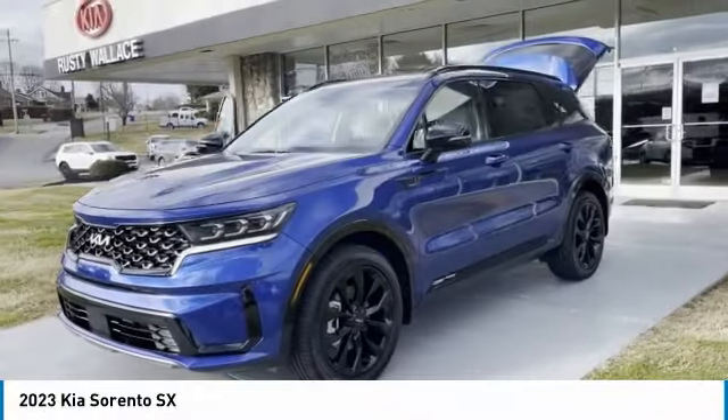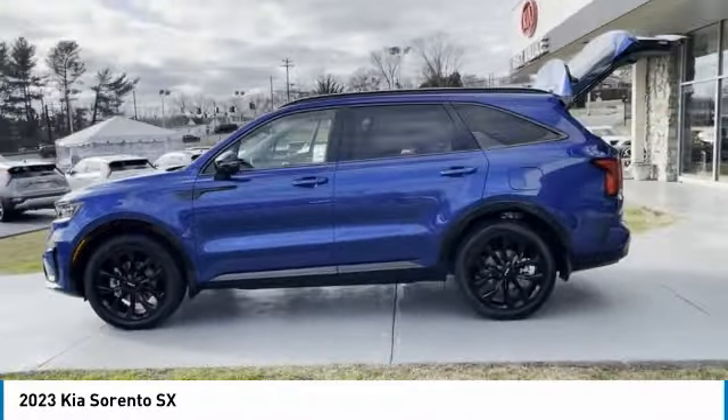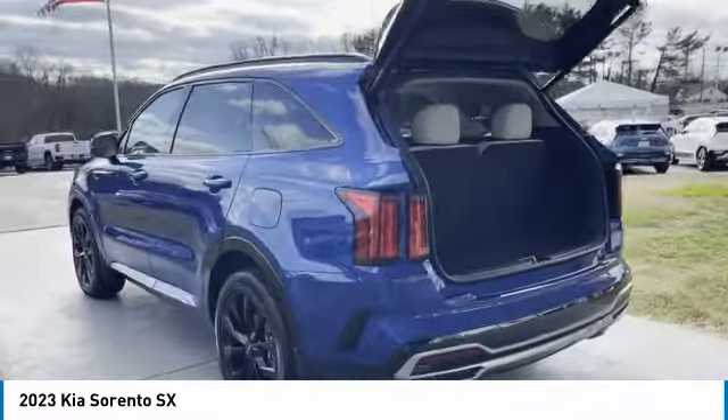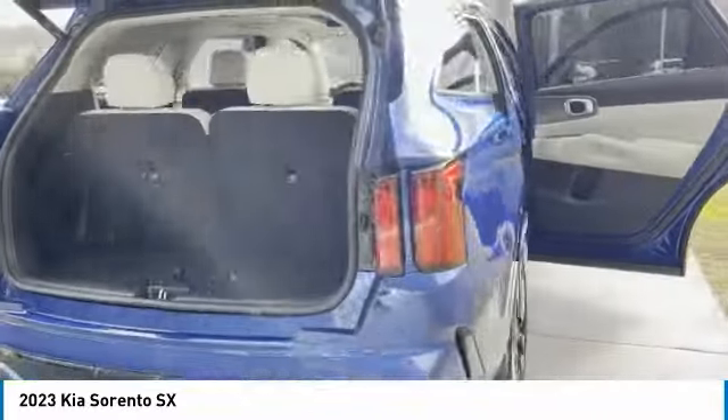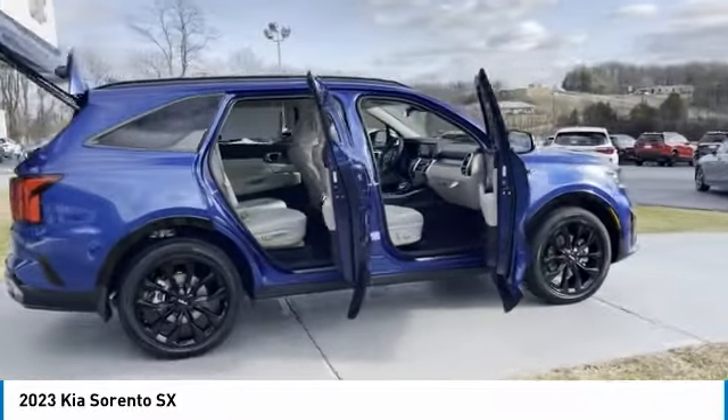Looking for the right vehicle? Check out the 2023 Sorento. The Kia Sorento is a comfortable riding, powerful, compact SUV loaded with impressive standard features. Take one look at its stylish, sleek design and you'll want to cross over to a Sorento.